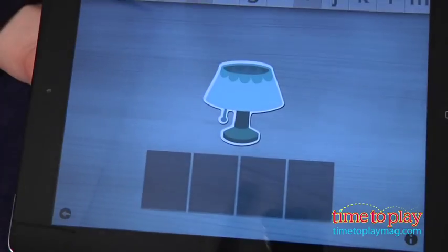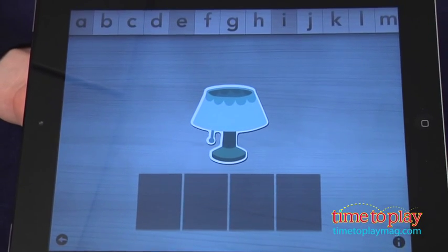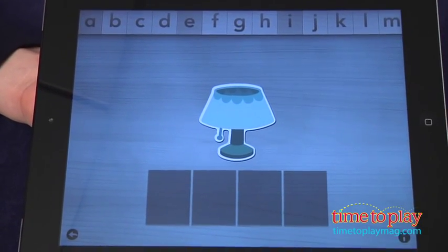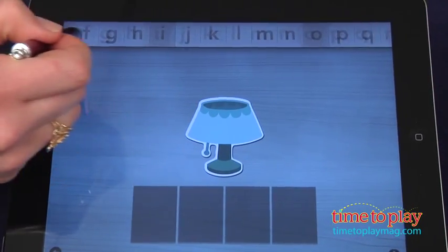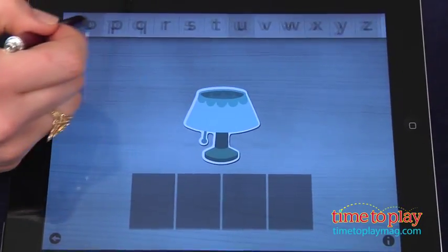There are four games to choose from on the home screen. The phonics and phonogram games give kids a word to build. The word is presented with a sticker-like picture, stated clearly, and the app sounds out the word slowly so kids can hear all the sounds.